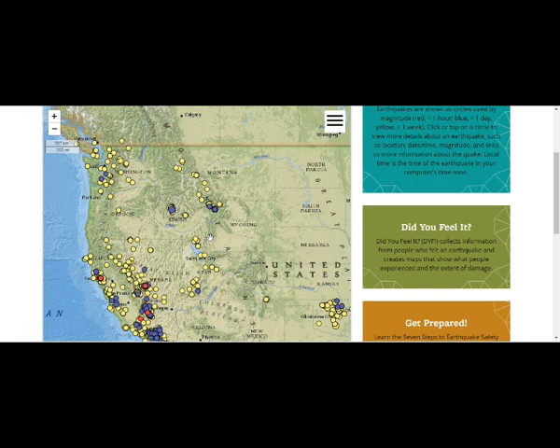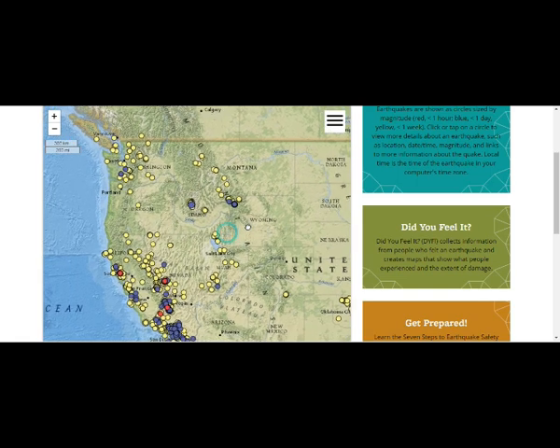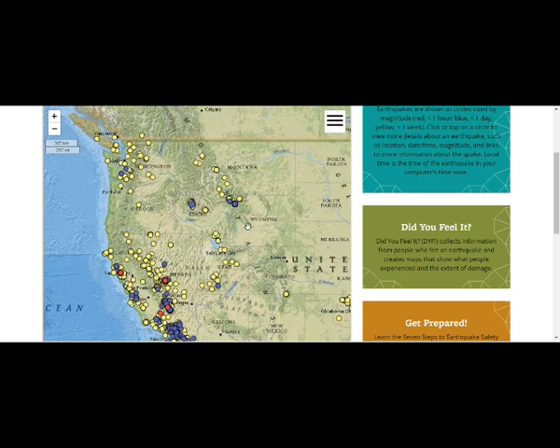They are using satellite to figure out what changes there are, and also the temperature changes as well.